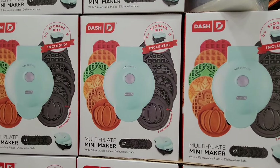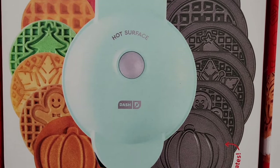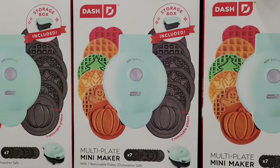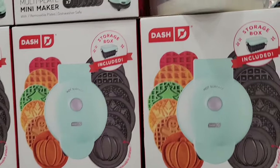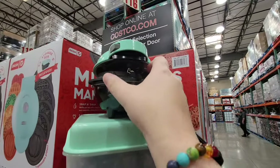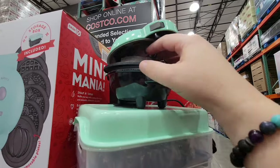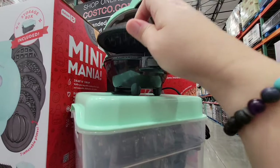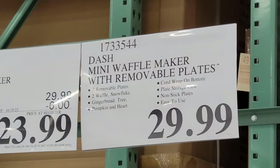Now how fun is this? I love this. If you're wanting to do waffles and have fun with it especially during the season, the storage box is included. You get all the different plates — you get pumpkins, gingerbread, snowflake, tree, a regular waffle, and you also have the heart waffles. This is just so fun. I like the carrying case. It's really really tiny and they're calling it the mini — it's just so cute. I love all the themes. You just take the plate out if you're wanting to switch it up, and I like that you can take the plate out because it's going to be easy to clean. $29.99.